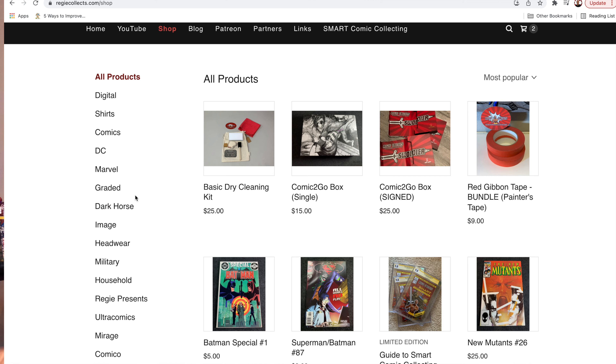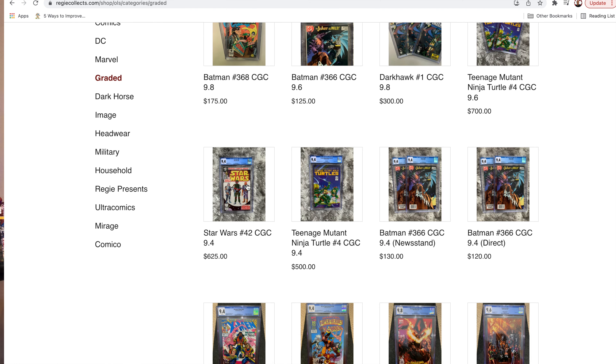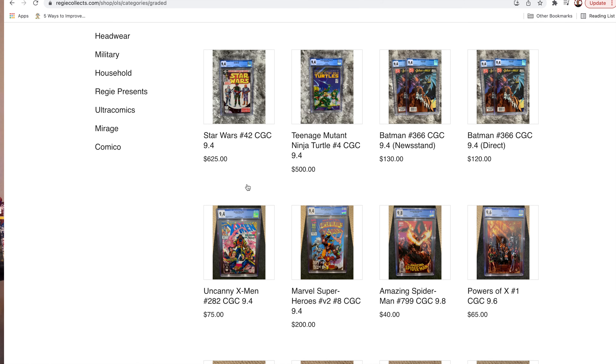A lot of these will either be on reggiecollects.com for sale, or put into the Swolder supply box which will be offered up relatively soon as well.